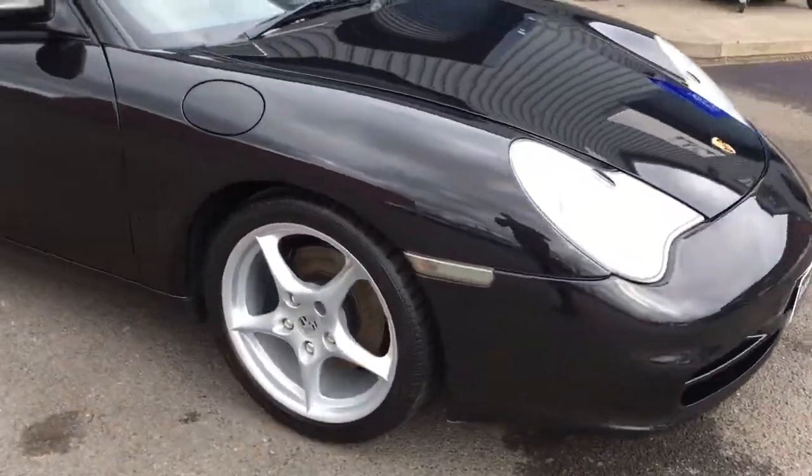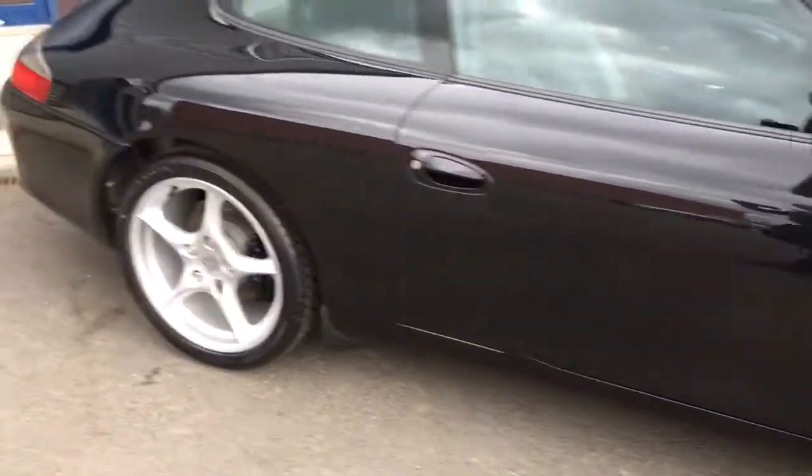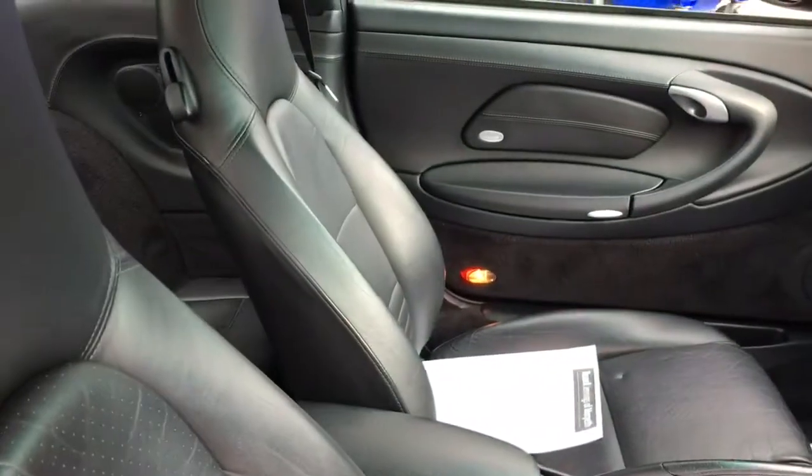Now, I mentioned the wheels — I love the design of these. Let me open up the interior; I'm going to spend a little bit more time in here in just a moment.